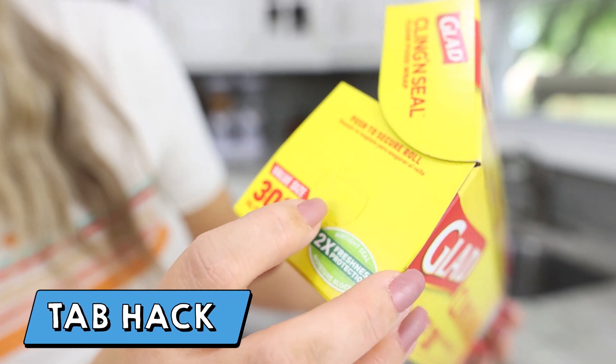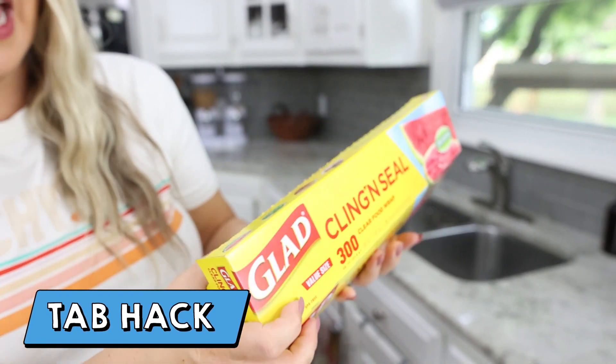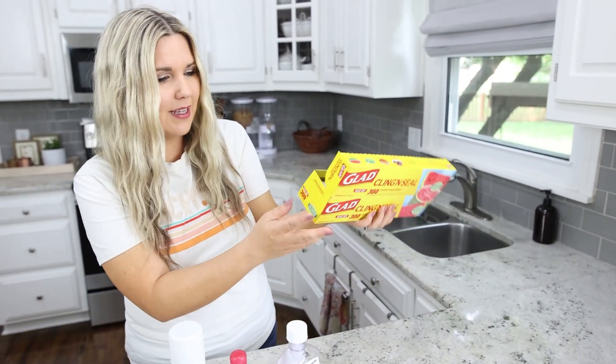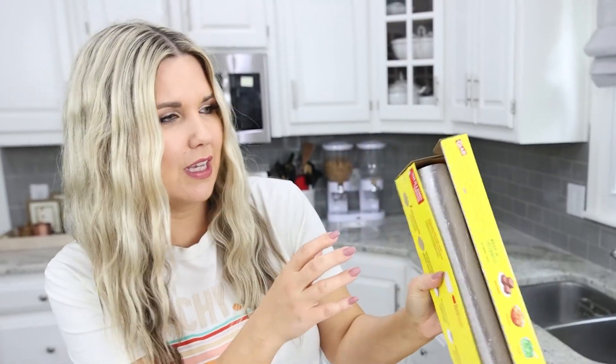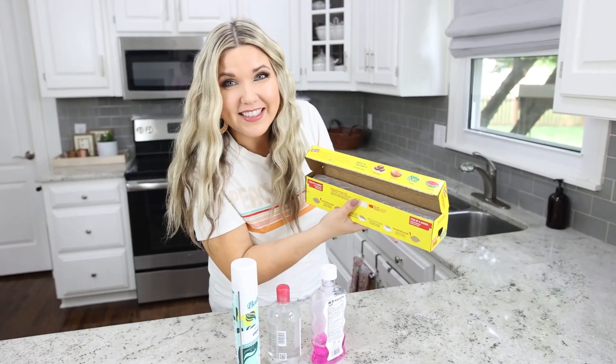In a past Home Hacks video, I showed you that aluminum foil containers have little circles on the edge that you can push in to keep the foil from falling out when you're using it. Same thing with the cling wrap — push in the tabs on both sides and it holds in place when you're using it.